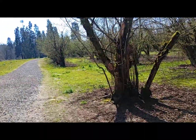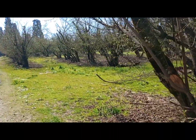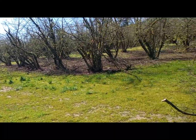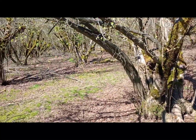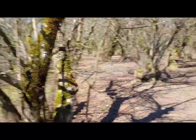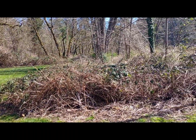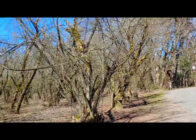You get in for free, but if you want to do any of the tours, guided tours, or classes they have, then you have to pay for those. But a lot of school kids come here. If these trees could only talk — just beautiful here. Let's go see if we can find some of the houses.